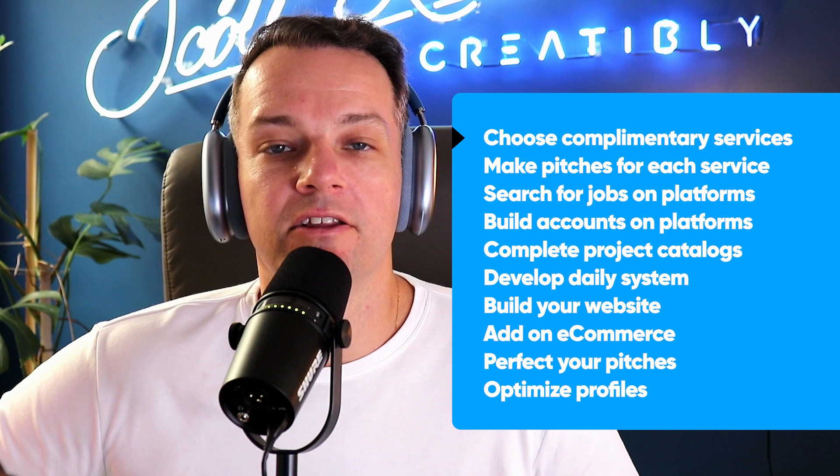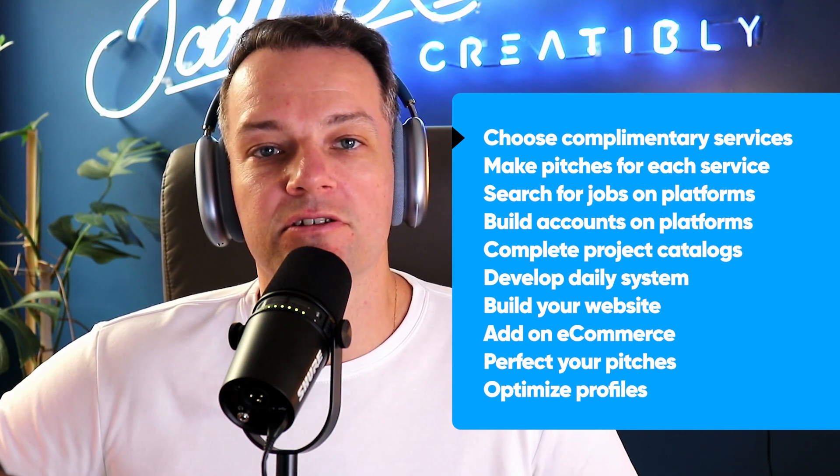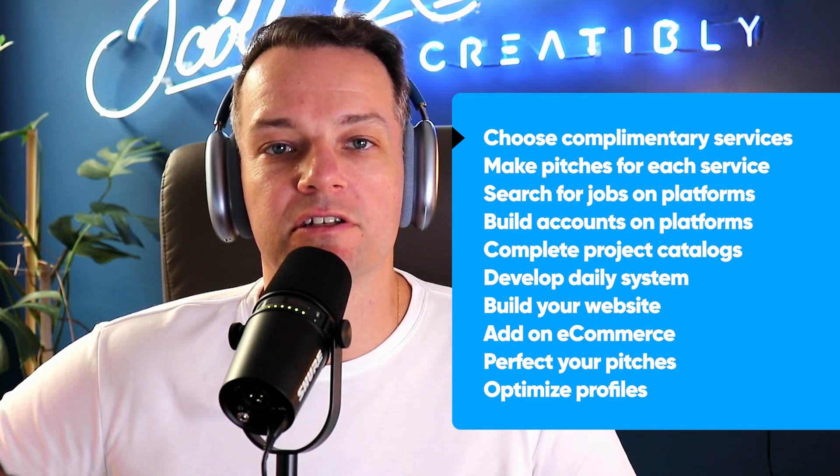Can you build a Shopify site? They're fairly simple to do — you're just adding images to the customizer and adding text to the customizer. So now you have a wide range of services that you can offer a client to build their site from scratch.